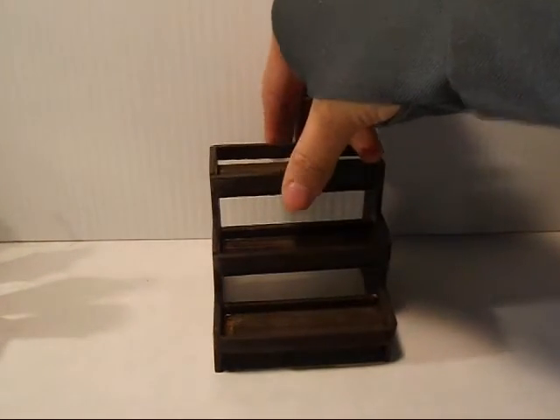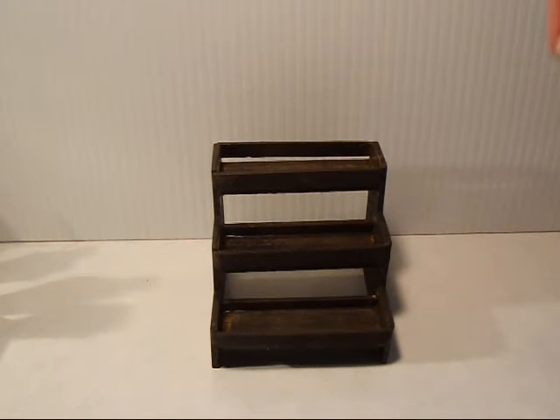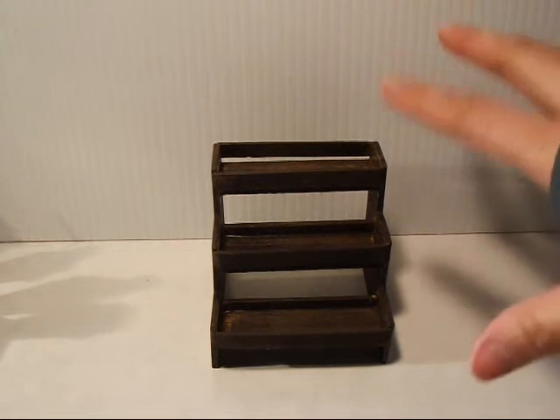We have the open wood stand. This is a dark kona brown stain — and we use it for plants, you can use it for anything, also for sweets, you can use it for whatever you like. So that is a three-tier one.